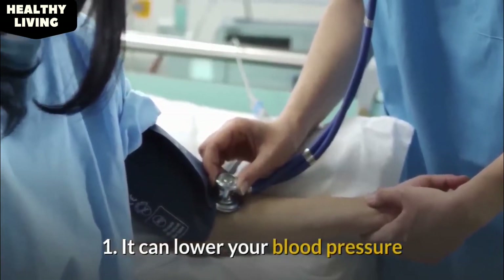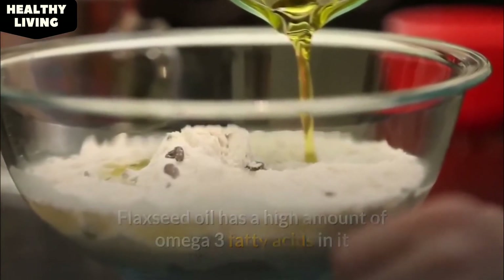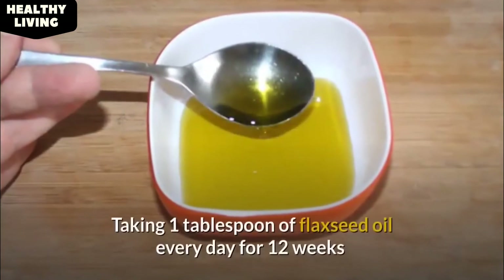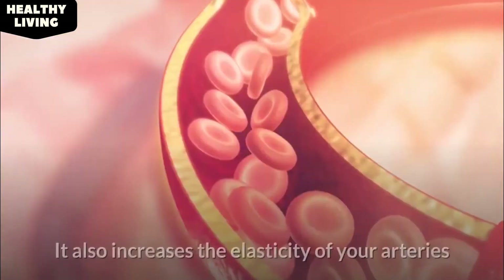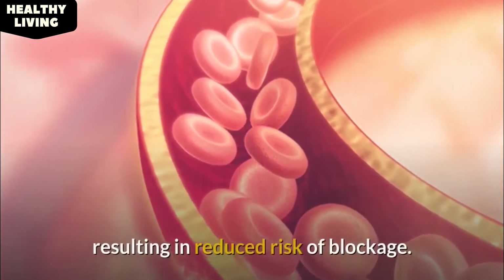Number 1: It can lower your blood pressure. Flaxseed oil has a high amount of omega-3 fatty acids, which have been proved to be beneficial for heart health. Taking 1 tablespoon of flaxseed oil every day for 12 weeks showed a significant improvement in cases of high blood pressure. It also increases the elasticity of your arteries, resulting in a reduced risk of blockage.